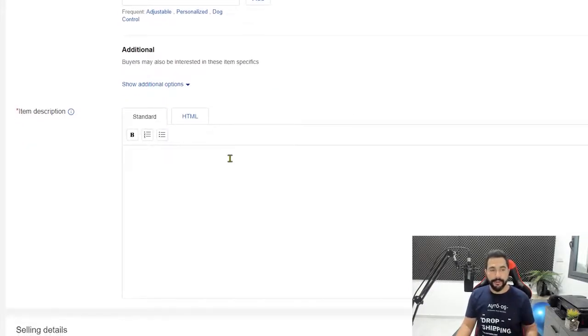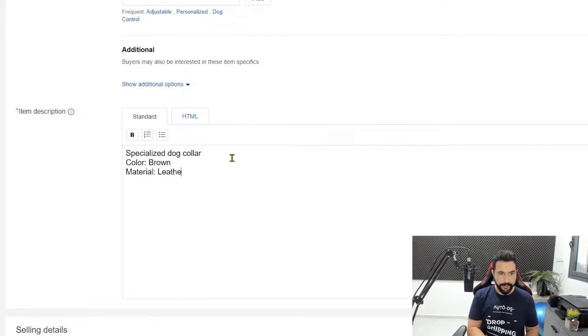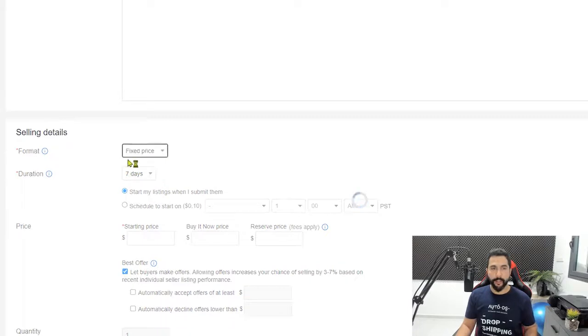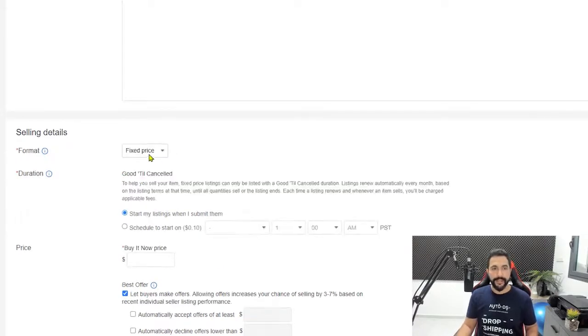For the product description, fill in all relevant information like the material, color, and features. In the format section, choose fixed price — we don't want auction-style listings as they cost money to list. Soon we'll also talk about eBay selling limits, costs, subscriptions, and fees. Then you have the Buy It Now price. We'll leave it on 'start my listings when I submit them' so it goes live immediately, though you can also schedule it for a later date.